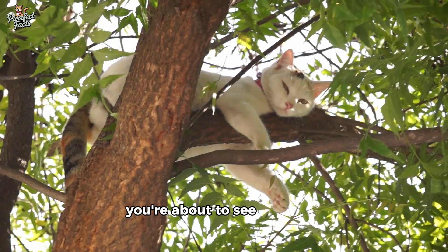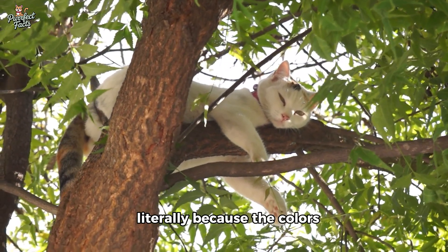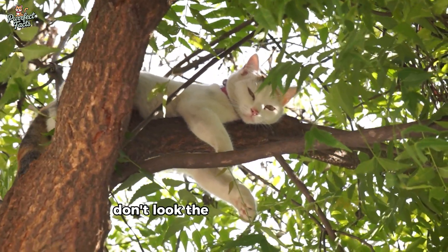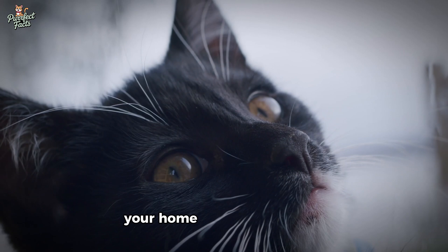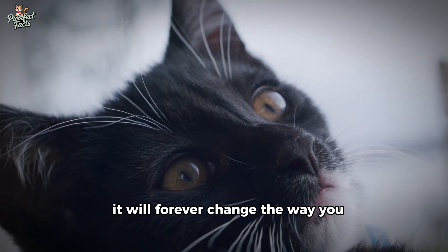Today, you're about to see the world through your cat's eyes — literally. Because the colors, shapes, and movement that define your world don't look the same at all to your feline companion. And once you understand how your cat really sees you, your home, and even their toys, it will forever change the way you see them.